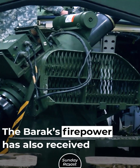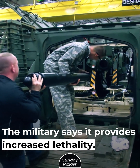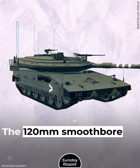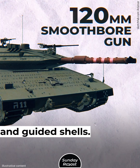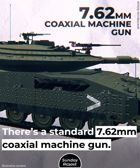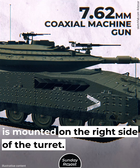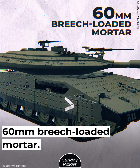The Barak's firepower has also received a significant upgrade, with increased lethality. Otherwise, the Barak has the same armament as the Merkava-4: a 120mm smoothbore gun that fires high-penetration projectiles and guided shells, a standard 7.62mm coaxial machine gun, another 7.62mm machine gun mounted on the right side of the turret, and an internally mounted 60mm breech-loaded mortar.